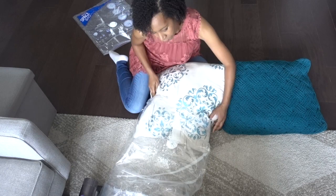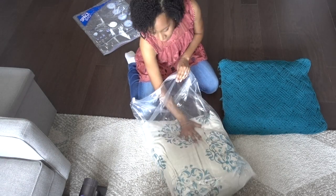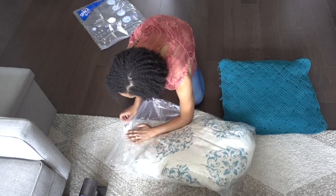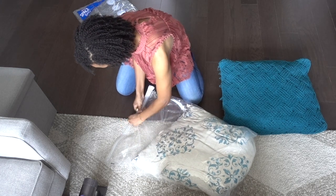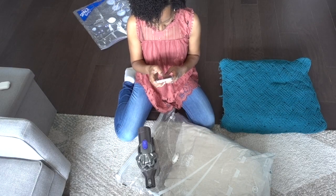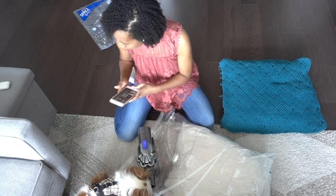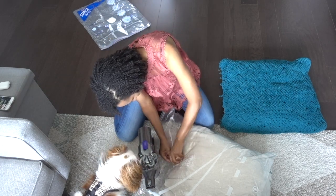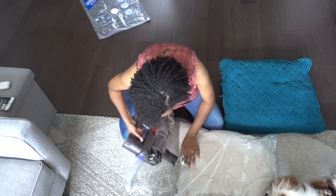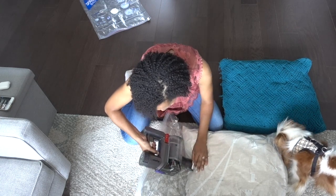I stuffed my pillow into a cube space bag, which gave me a little more space than the regular bags, but the struggle was still real getting it in there. I zipped it all the way up, and before I start vacuuming I like to press on the bag to push out as much extra air as I can — that way I don't have to vacuum for a million years and drain the vacuum battery. Then I followed the directions and vacuumed all the air out to make the pillow as small as possible.